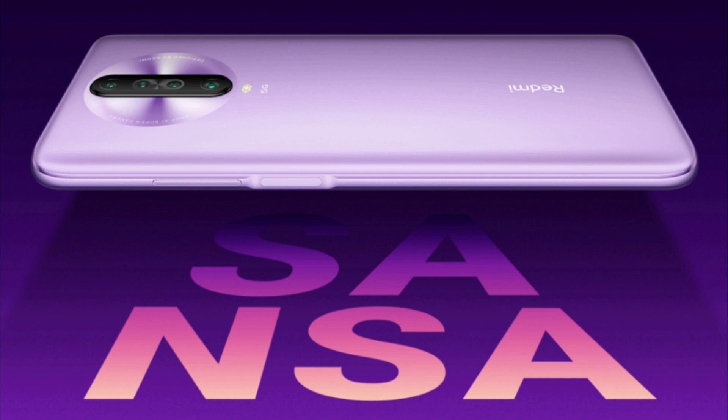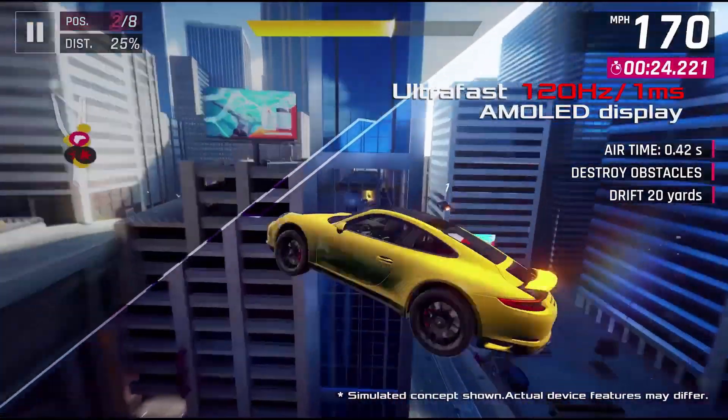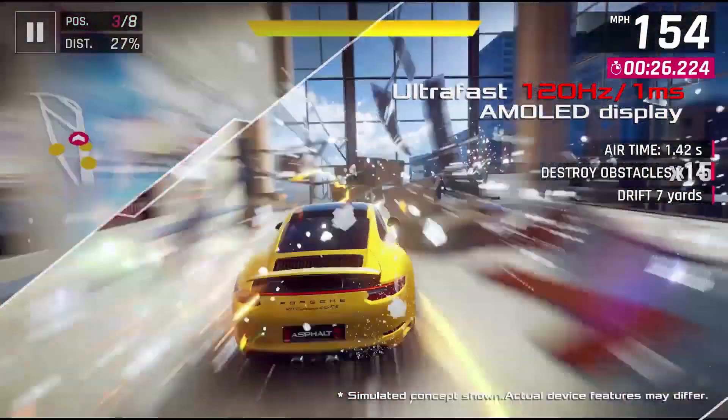Now that we know everything about the design of the Redmi K30, the specifications and pricing are still unconfirmed. The specifications leaked so far include a 120Hz LCD screen.